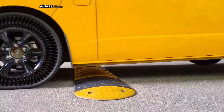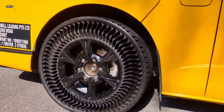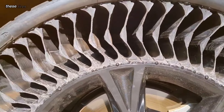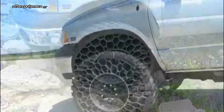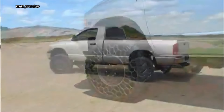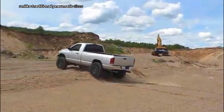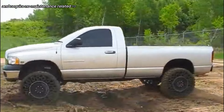Airless tires are a revolutionary technology that eliminates the need for air pressure. These tires are constructed with solid materials, often polymers or composite structures, that provide support and cushioning. Unlike traditional pneumatic tires, they are puncture-proof and require no maintenance related to air pressure.